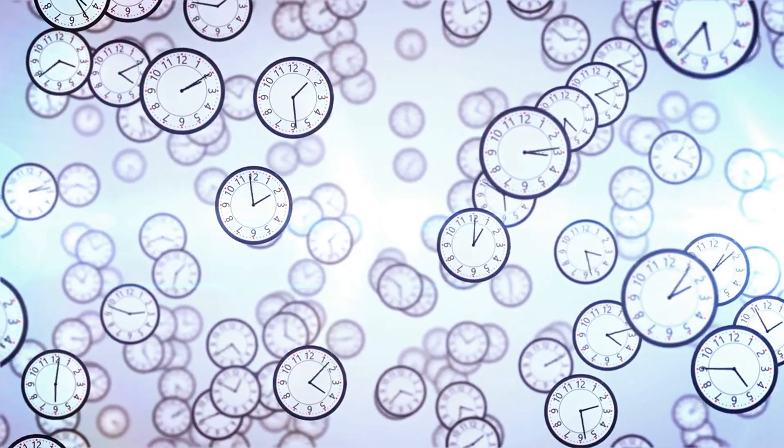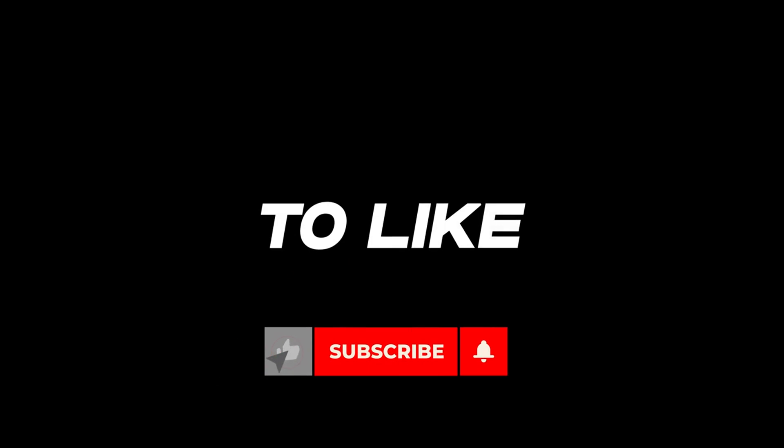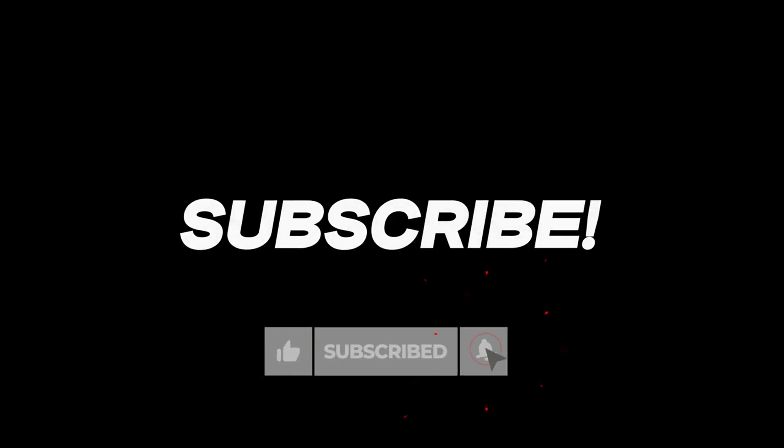Remember, these shipments take time, and that's just the nature of the game. That's it for today. If you enjoyed the video, give us a thumbs up and subscribe for more. Until the next one!